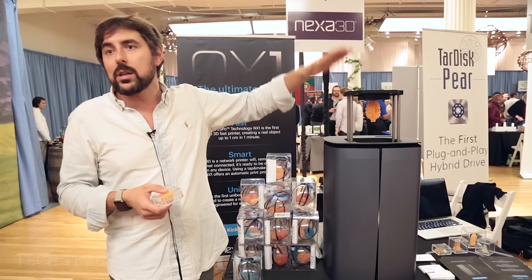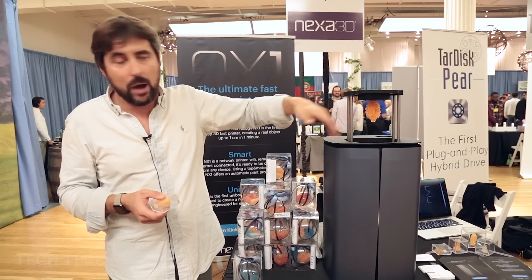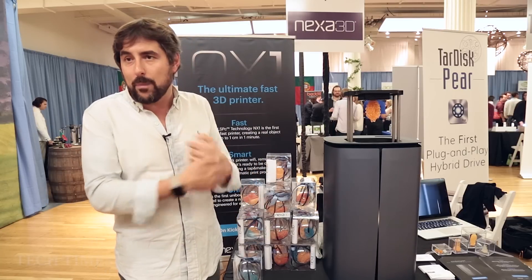This led us to print without the typical tilting movement that any resin 3D printer has — without the slow movement in which the platform goes up and down. It's a 3D printer for everybody, from professional usage, because it's really accurate, to everyday usage.